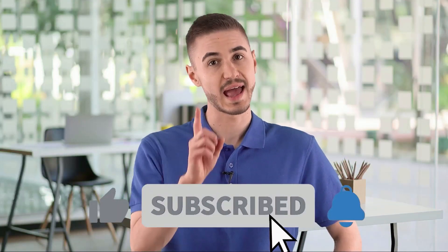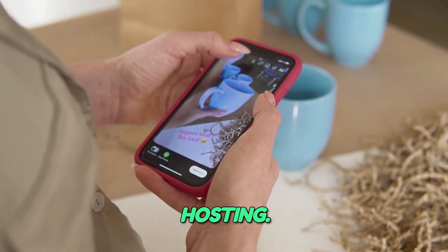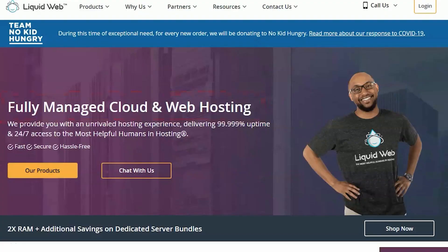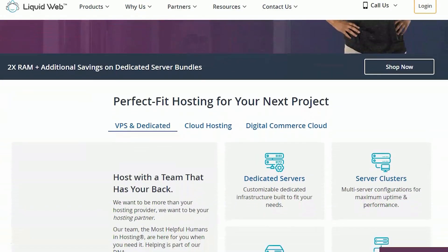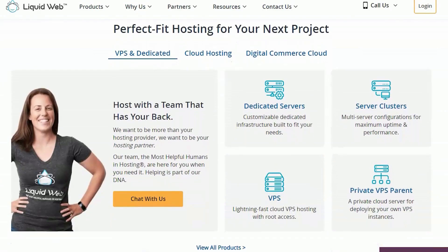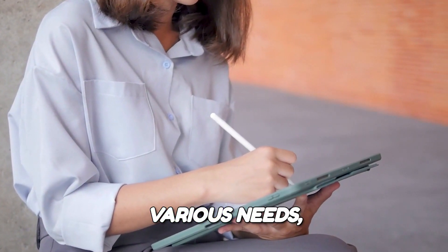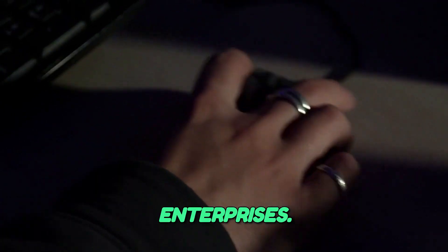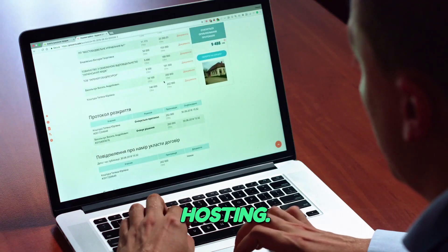Don't forget to subscribe to the channel and like it. Let's start! In the competitive realm of web hosting, Liquid Web is not just another service provider — it's a dedicated partner for businesses seeking high-performance solutions. Known for its exceptional managed hosting services, Liquid Web offers a suite of products that cater to various needs, from small businesses to large enterprises. Let's delve into the features that make Liquid Web a leading choice for web hosting.